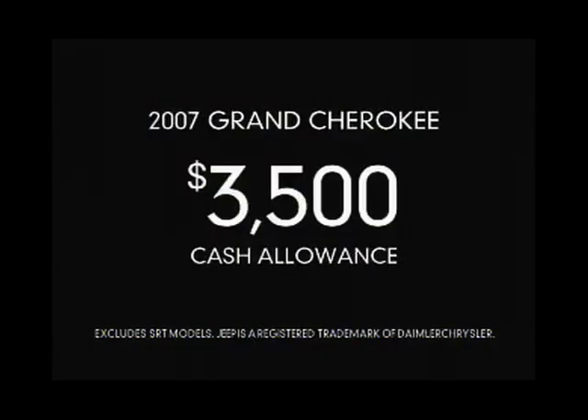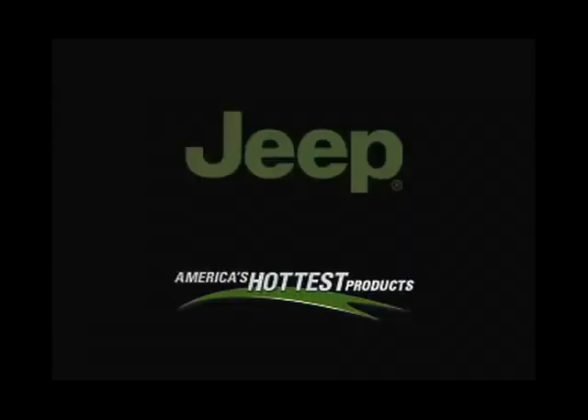Now get $3,500 cash allowance on Jeep Grand Cherokee. Discover America's hottest products at your Jeep dealer.